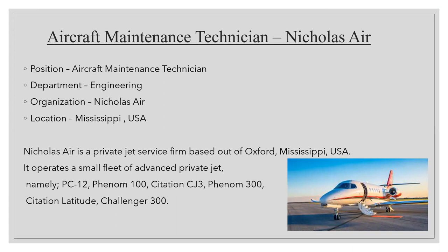Nicholas Air is a private jet service based out of Oxford, Mississippi, USA. It operates a small fleet of advanced private jets, namely the PC-12, Phenom-100, Citation CJ-3, Phenom-300, and Citation Latitude Challenger-300.